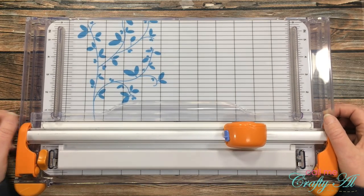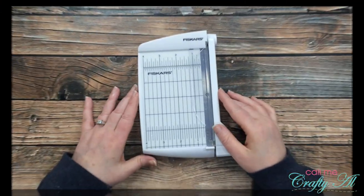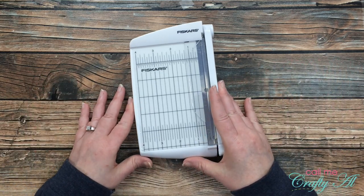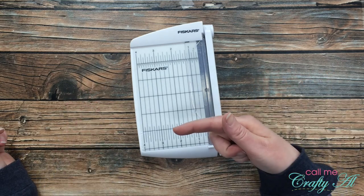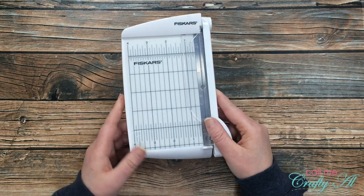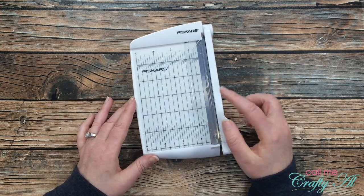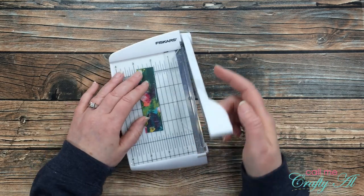Next up is another Fiskars product that's newer to me — I've had it about six months. It's the Fiskars photo bypass trimmer, and it's great when you just need to cut something small quickly without dragging out the bigger cutter. You've seen me use it in my sheet load leftovers video. I'll have it linked in the description, but I actually got mine at Walmart in their little craft area.